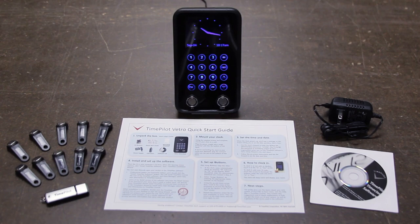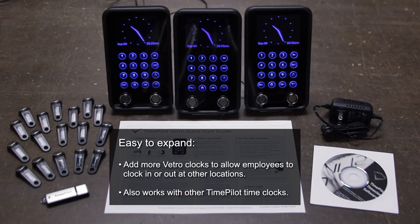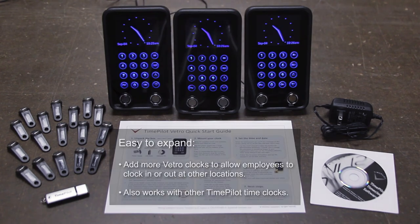Want to expand your system? No problem. Just add more clocks to provide more locations for employees to clock in and out. All the data from all the clocks are processed together to create a system as large as your needs. TimePilot — Durable. Fast. Simple.